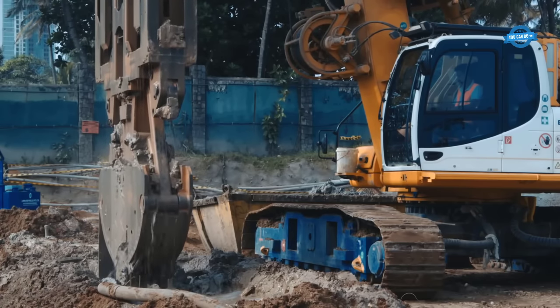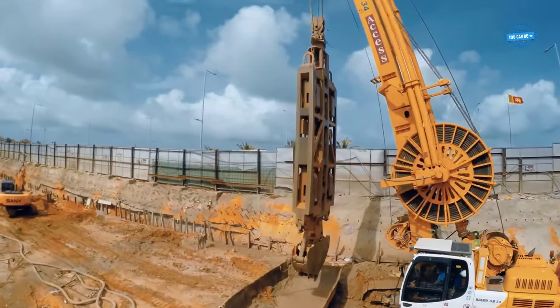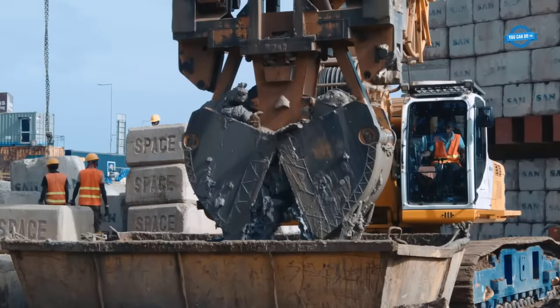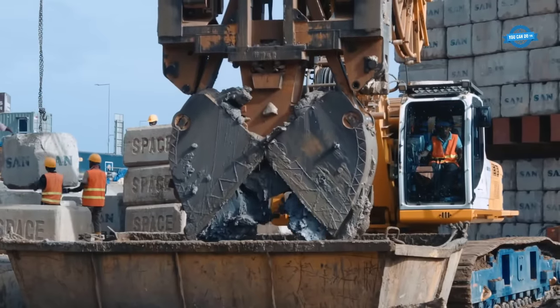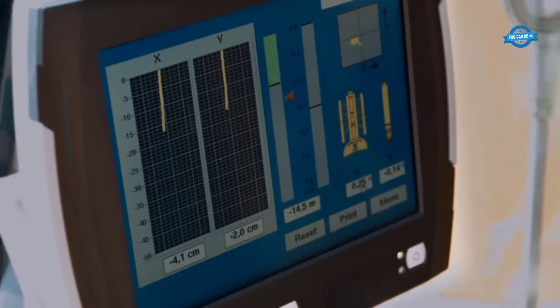The Magnificent Power GB34 grab bucket, equipped with onboard computers, maintained tension and minimized lateral oscillation, ensuring the stability and accuracy of the trench walls. This level of precision was critical in creating a robust foundation for the hotel complex.